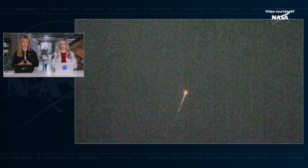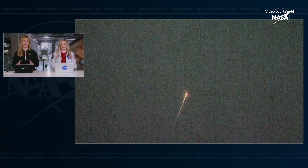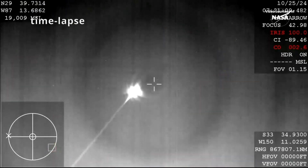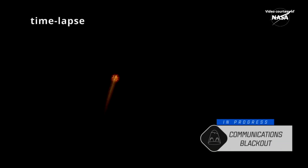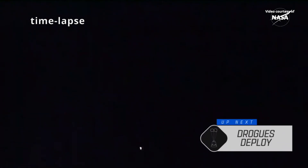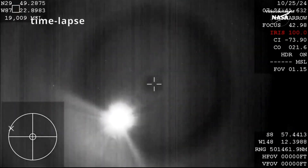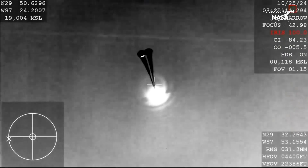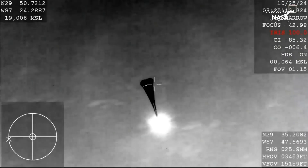There's our first view of Dragon Endeavor making its streaking appearance across the sky. There we can see that the drogue parachutes, thanks to that WB-57 view, drogues are deployed.